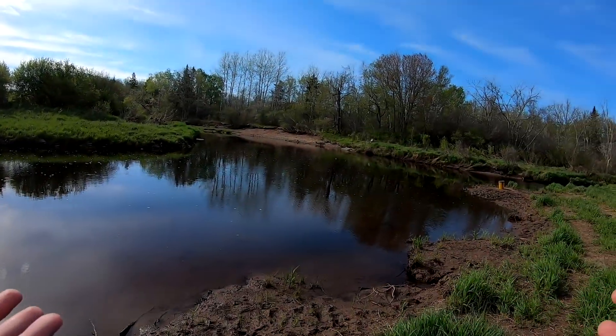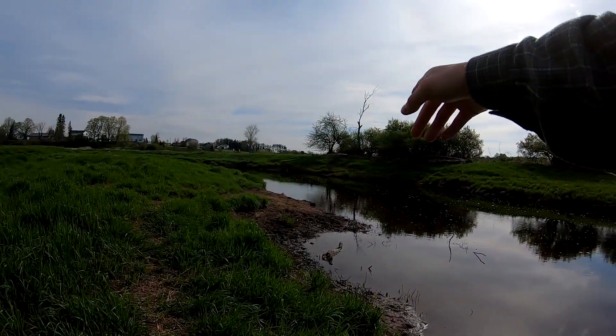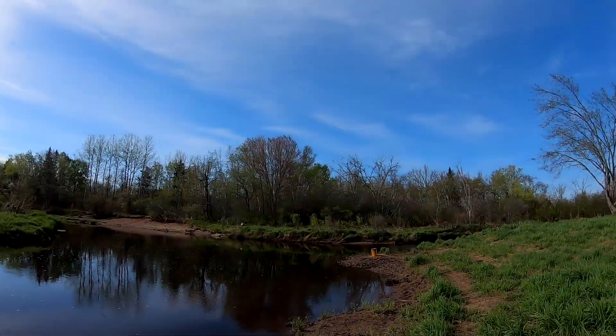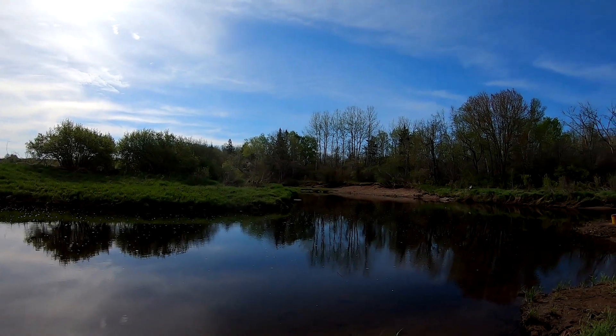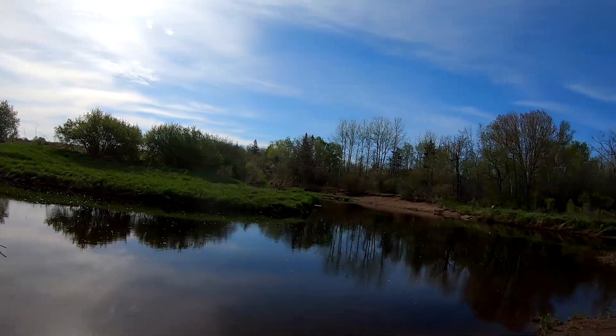So we're here at the fishing spot. As you can see, this is where the river begins. This is called the Petticoatiac River and it's a pretty long river. This is usually a good spot because there's a little bit of current there, and that's where the fish like to hide.